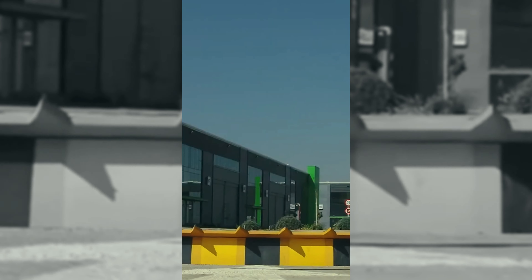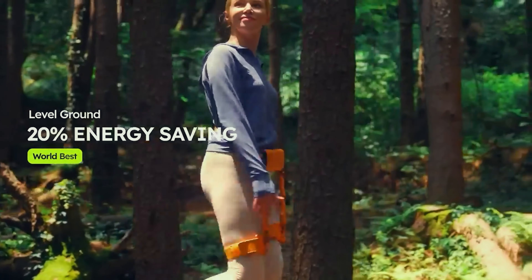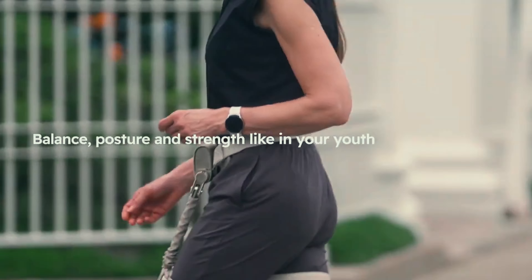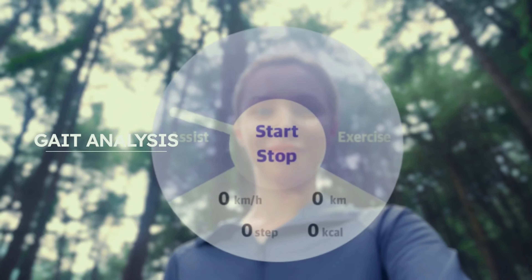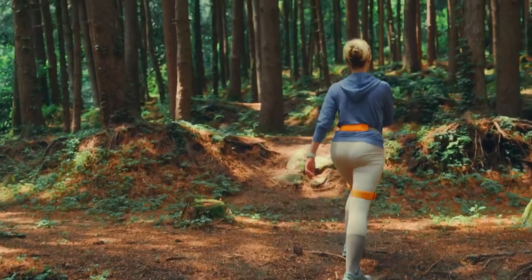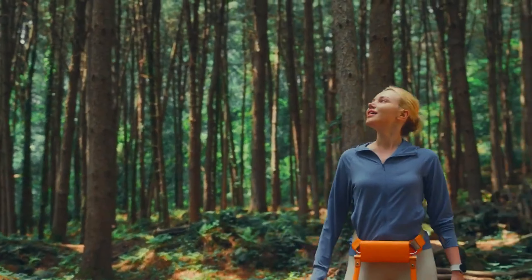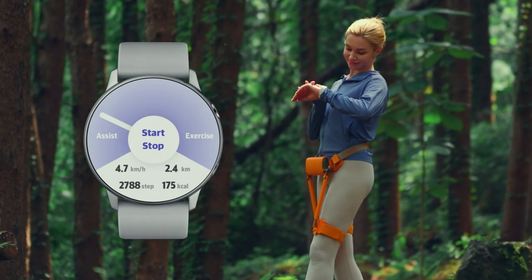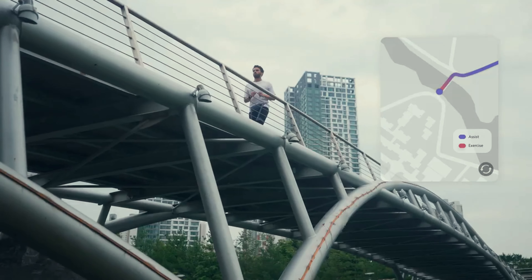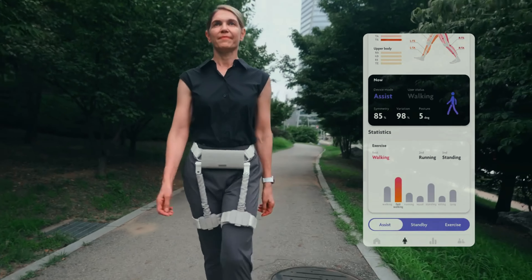Exoskeletons that aid workers in their daily tasks are now available for the general public, including an innovation named WGIM. Weighing only 1.4 kg, WGIM not only helps an individual conserve up to 20% of their energy while walking but also reduces the effort needed to carry loads by 14%. Ideal for hiking or training, WGIM comes with a training program that uses artificial intelligence algorithms to create a personalized plan.